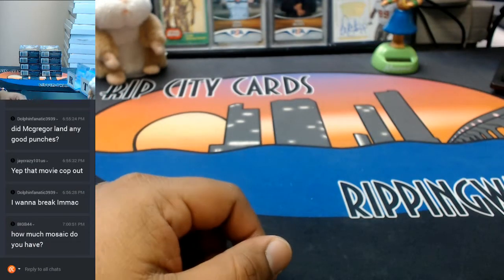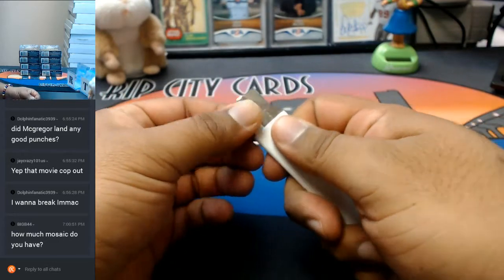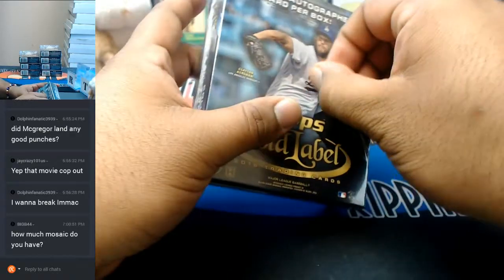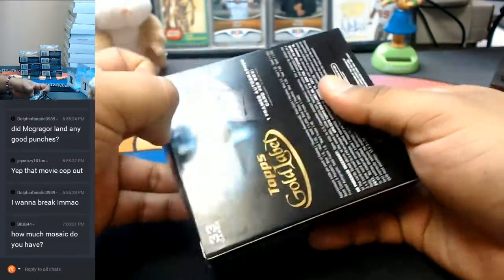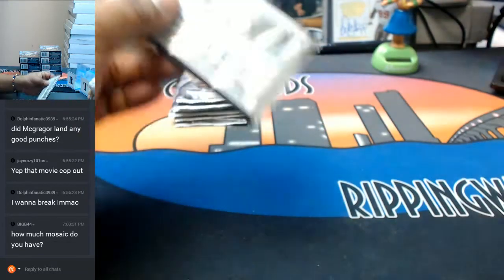Got my boxes here and I wish you all good luck. One auto per box on this. I haven't seen this in a while since my sorting days. I'm just gonna go ahead and rip all this stuff open.